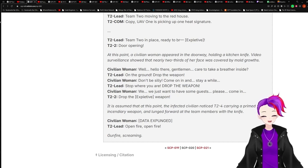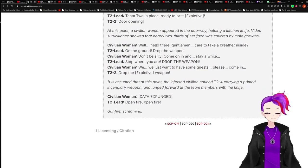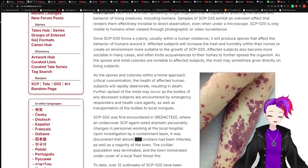Team: 'Open fire! Open fire!' [Gunfire. Screaming.] And that is the end of the anomaly log.